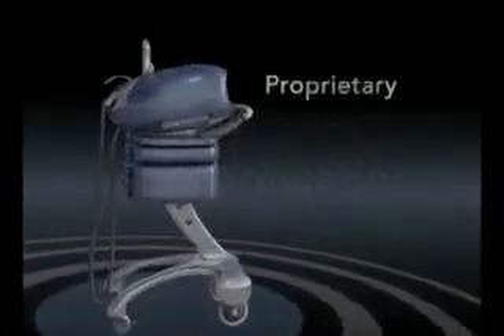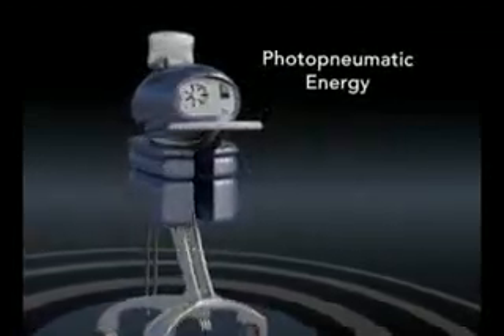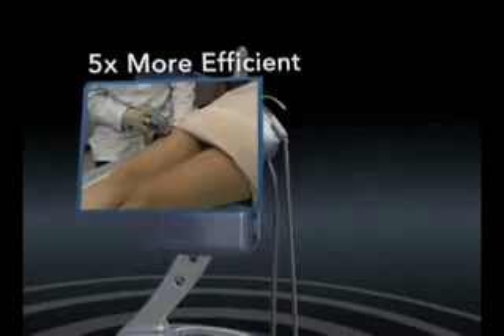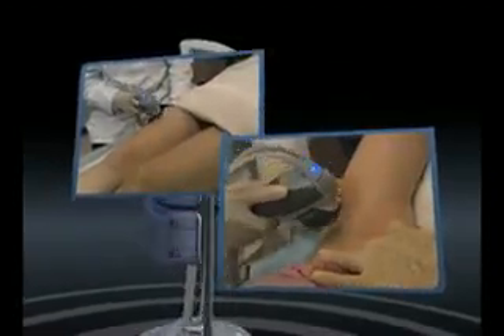This proprietary aesthetic technology harnesses the power of photopneumatic energy, a unique combination of pneumatics and broadband light, for treatments that are five times more efficient and seven times faster than traditional laser or light-based treatments.